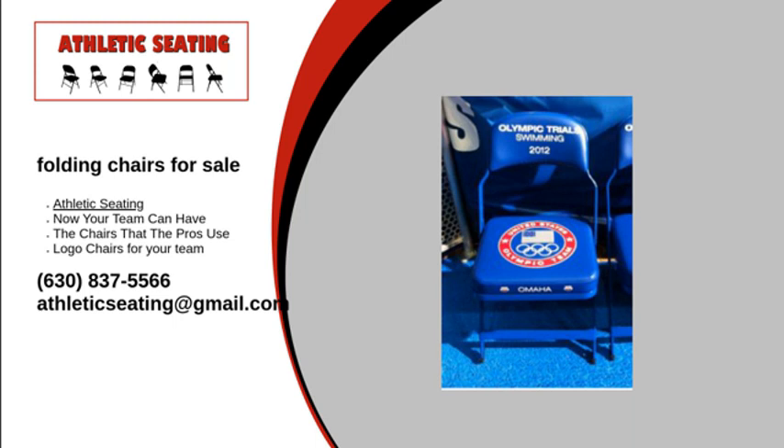We also carry slipcovers, sponsor decals, storage carts, and storage cart covers to keep your chairs neat and tidy when you're not using them.